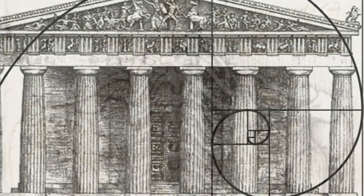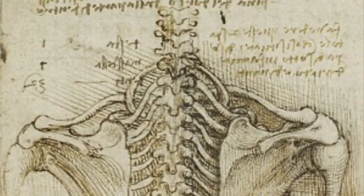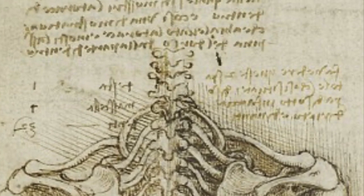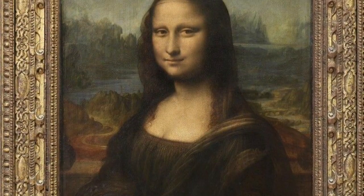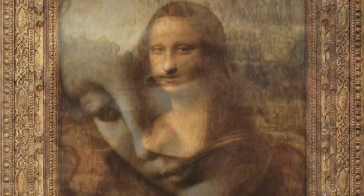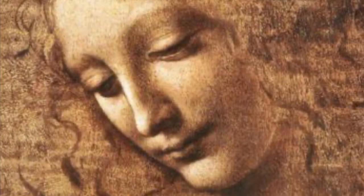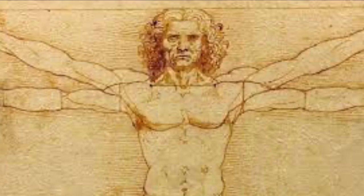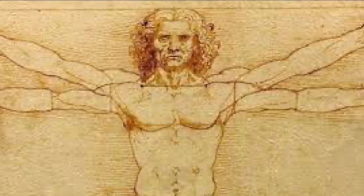Da Vinci took it one step further. When he painted the human figure, even in clothes, he would start by drawing the skeleton, then the body over that, then finishing the painting. His paintings and drawings of people were very realistic. His famous drawing, The Vitruvian Man, is one of the first examples of someone trying to map out the proportions of the human body.